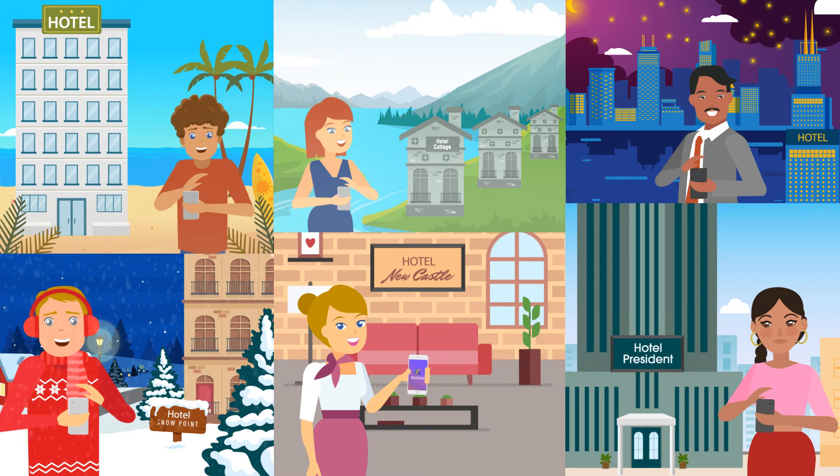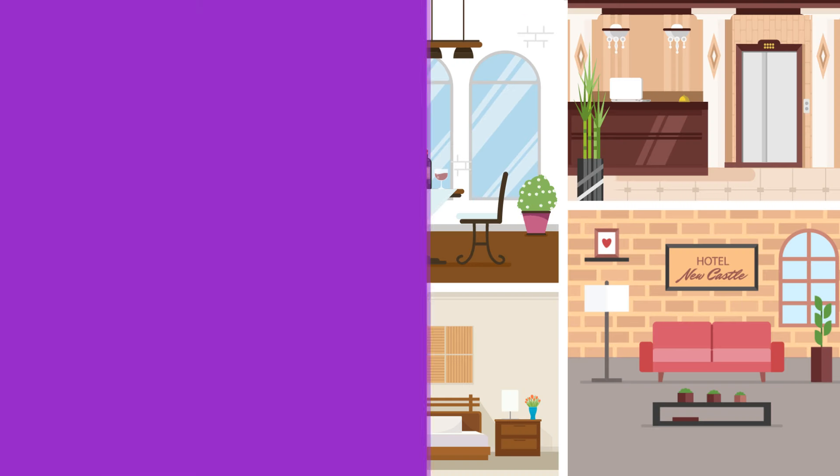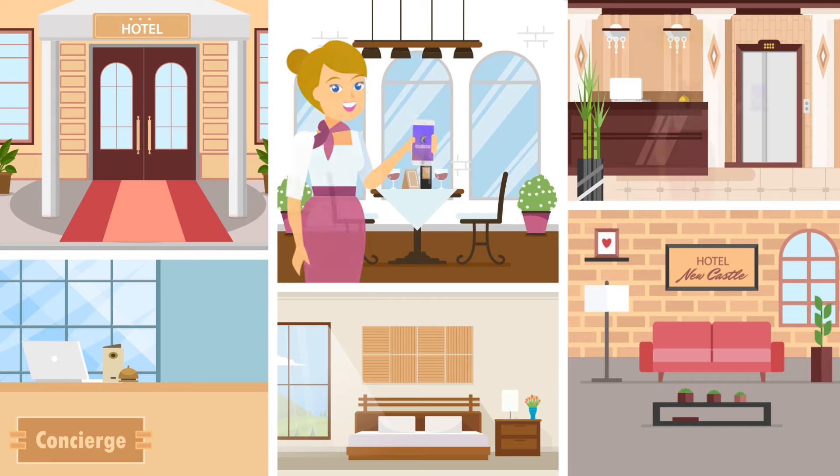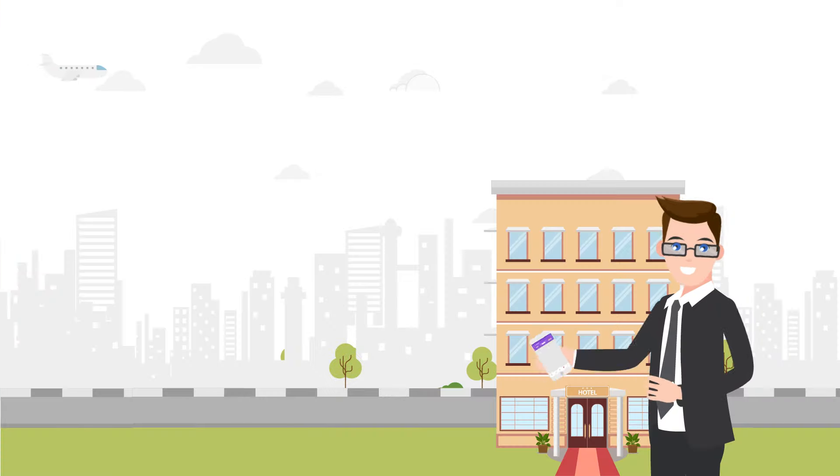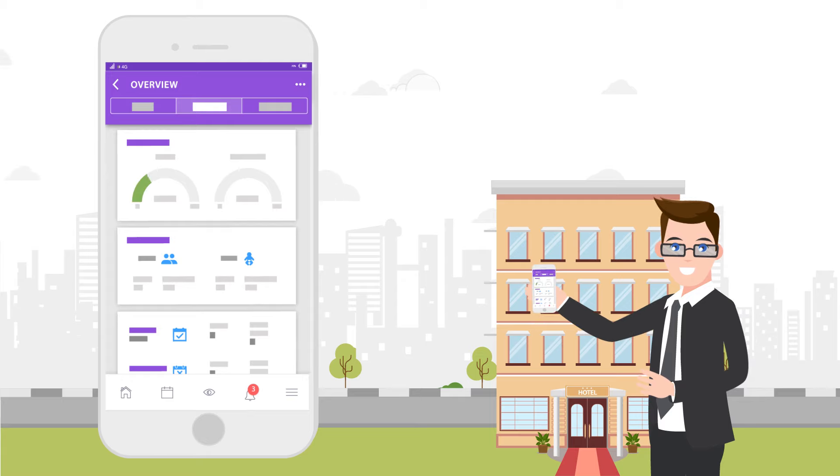With an easy-to-use app that works everywhere, you can move beyond your front desks and serve your customers from any corner of the hotel, and even run your entire business right from the palm of your hand.